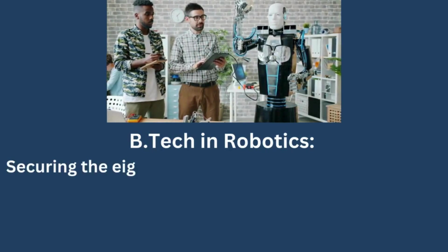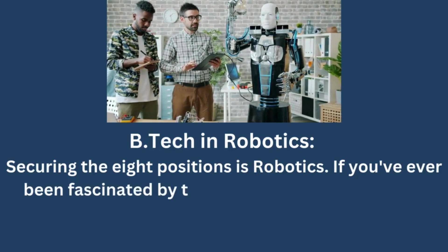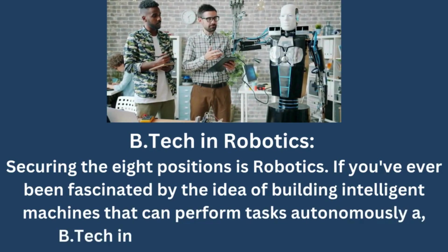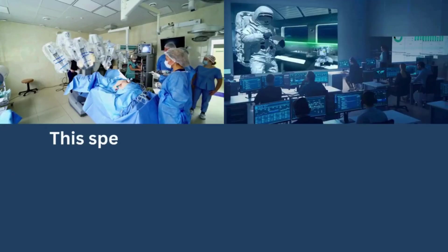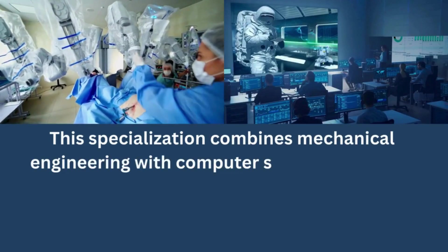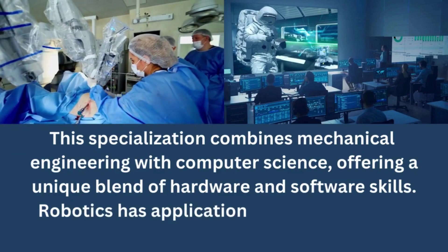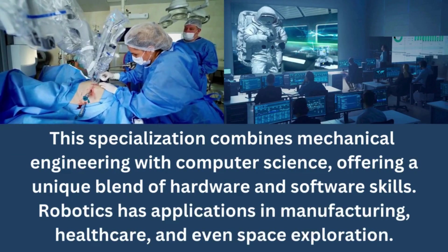BTECH in Robotics. Securing the 8th position is Robotics. If you've ever been fascinated by the idea of building intelligent machines that can perform tasks autonomously, a BTECH in Robotics might be your calling. This specialization combines mechanical engineering with computer science, offering a unique blend of hardware and software skills. Robotics has applications in manufacturing, healthcare, and even space exploration.